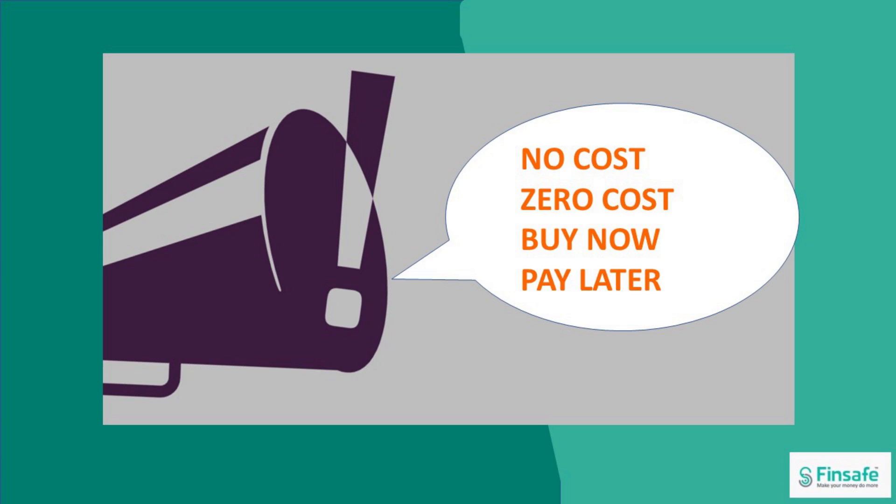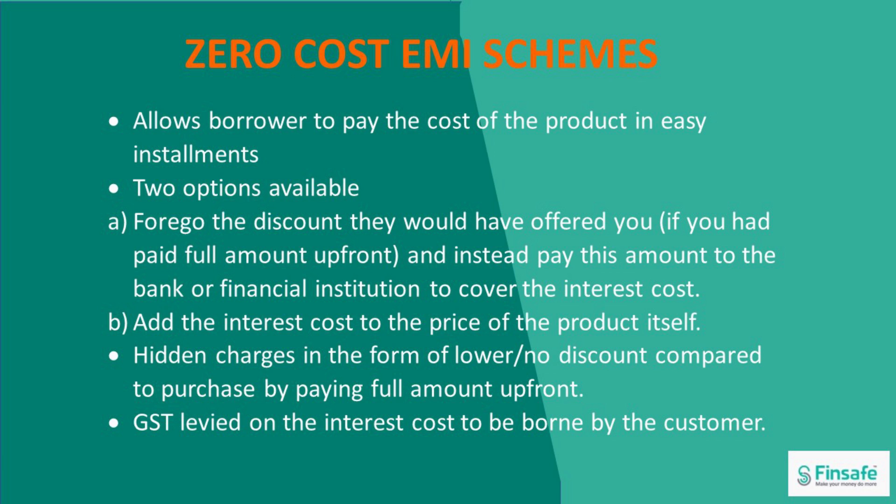These schemes are advertised as no cost, zero cost, buy now pay later, but they have hidden costs associated. Let us look at how the zero cost EMI schemes work. These schemes allow the borrower to pay the cost of the product in easy installments. There are two options in which this is possible. First, either you forgo the discount that they would have offered you if you had paid the full amount upfront. Instead, the companies pay this amount to the bank or financial institution to cover the interest cost.